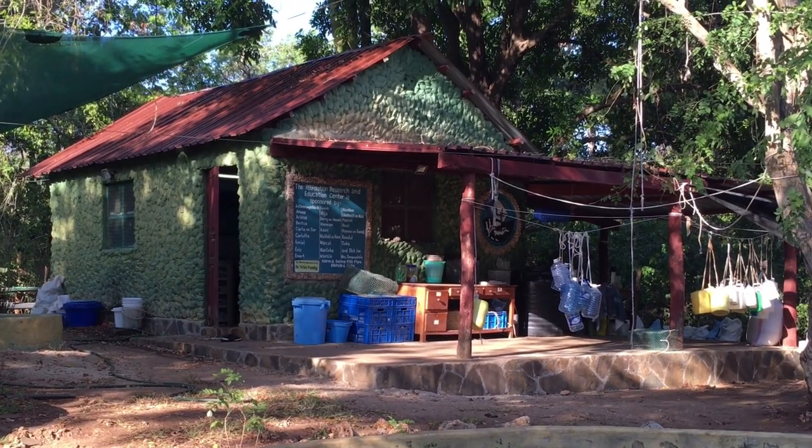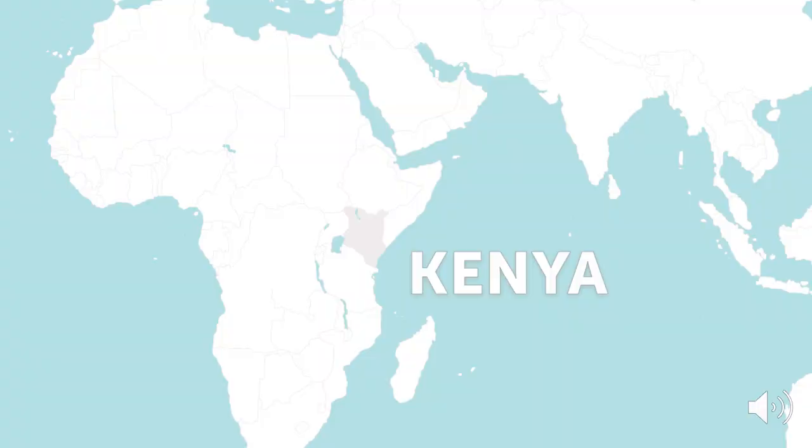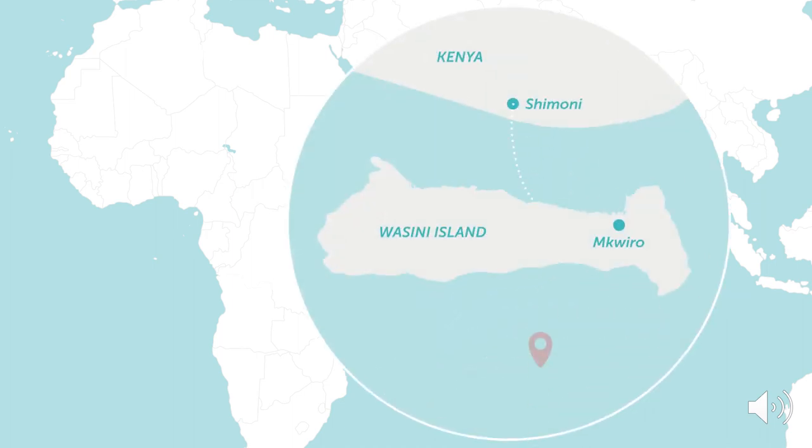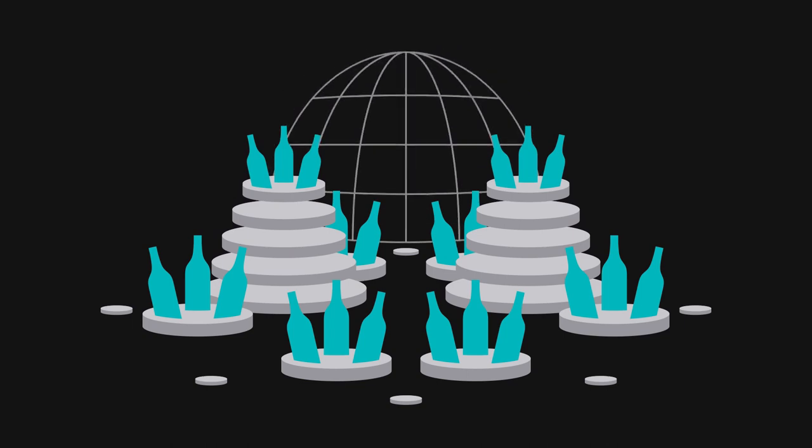Our research center is based in Shimoni, a port village and tourist destination in southeastern Kenya, near the border with Tanzania and directly across Wazini Island. Here in the Wazini channel, we create and deploy artificial reefs with plugs, bottle reefs and larger structures to reinforce the natural reef.